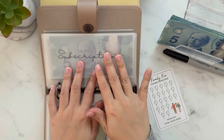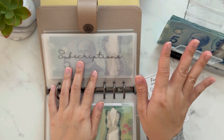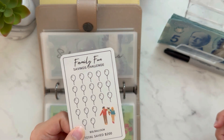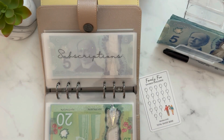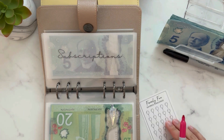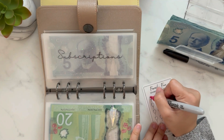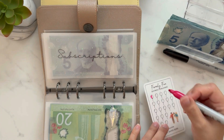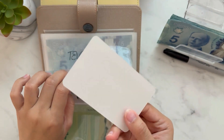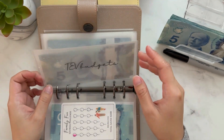Subscriptions will get $5 for now, because we have a whole year to save up. We pay our annual subscriptions every December, so this will be for next December — we still have a long way to go. I'm going to use this family fun tracker since we love watching Disney+ as a whole family. It's $10 per balloon, so maybe I'll color half a balloon for now.